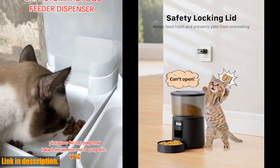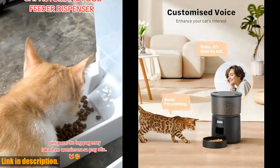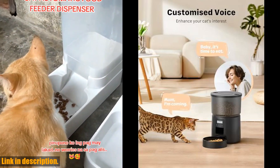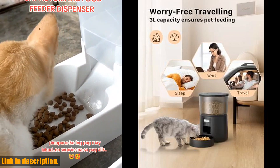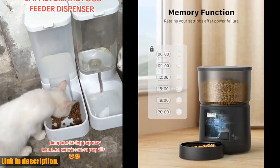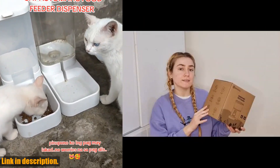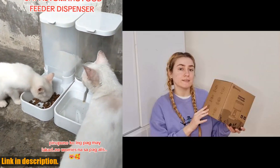And with the support of the professional Bemini team and a 2-year warranty, you can trust that you and your pet are in good hands. So if you want to save time, provide a customized feeding schedule, and ensure your pet is taken care of even when you're not home, be sure to check out the automatic cat feeder by Bemini. You can find the product link in the description below. Thanks for watching, and we'll see you next time.